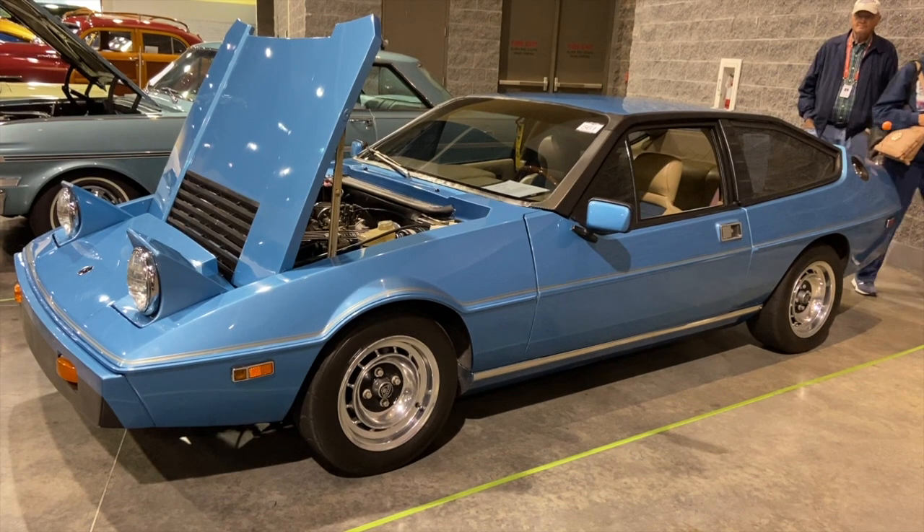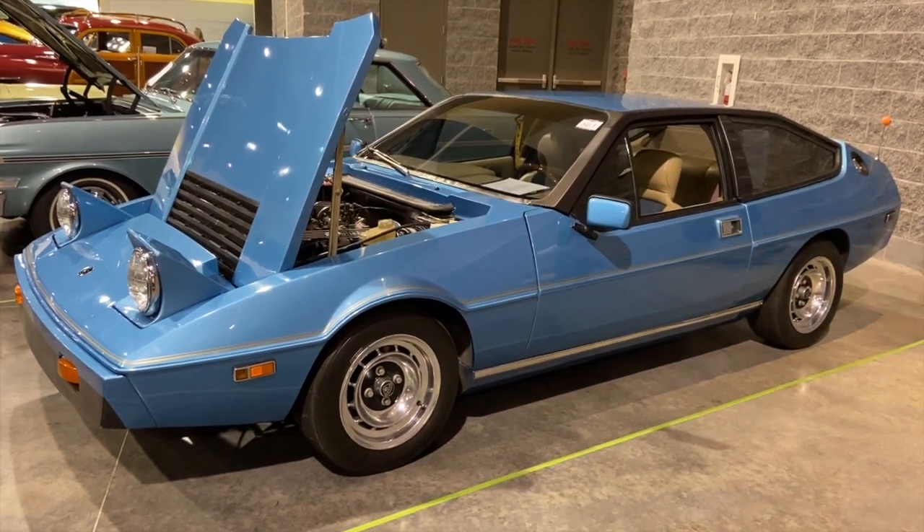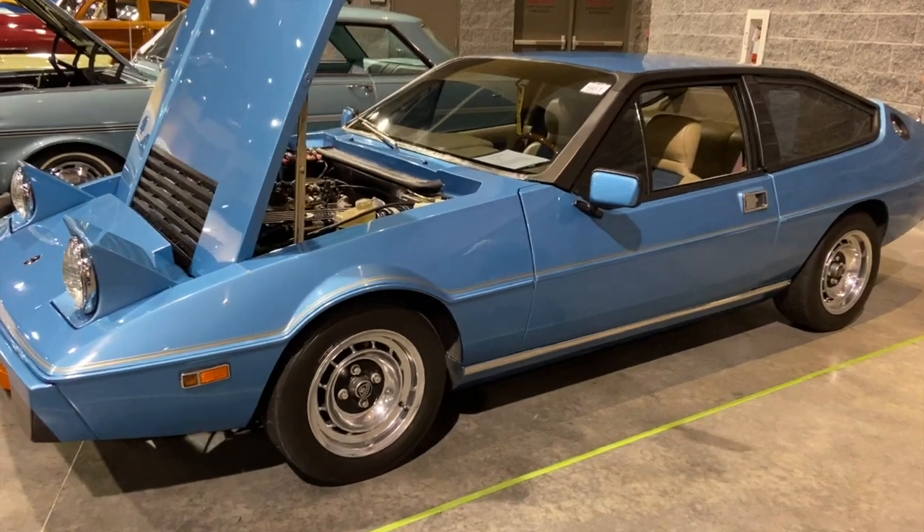Car Classics — we're taking a look at a 1977 Lotus Eclat. Don't forget to hit that bell and subscribe button to see all of our classic car auctions.